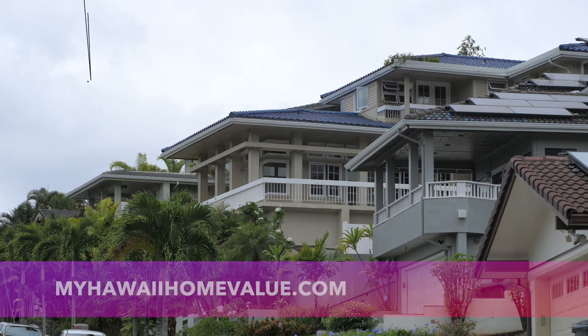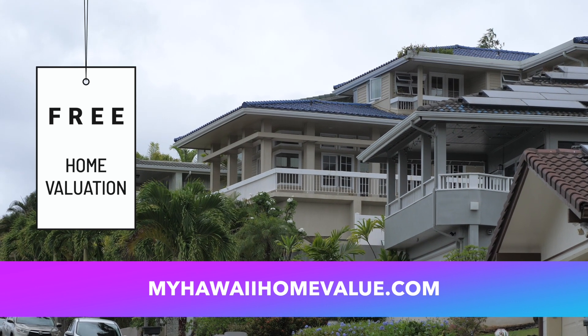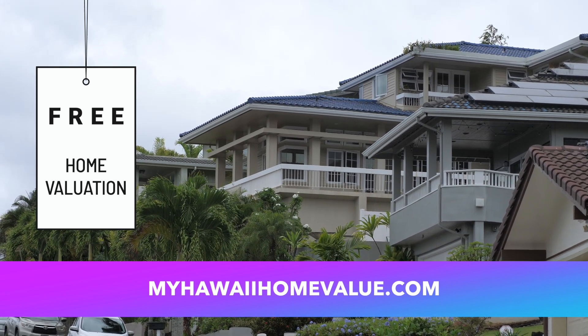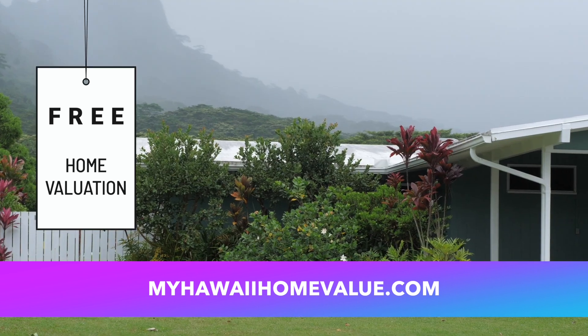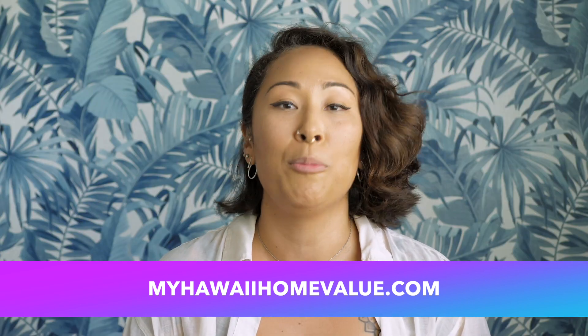Hey guys, real quick — Mahe Kahale here with Core Team Hawaii. If you are curious about what your home may be worth in today's market, we've got you covered. You can get a free home valuation at myhawaiihomevalue.com. Please check out the website — we'd love to help you. Yeah, that's a dense one, but it's going to be super valuable for whoever needs it.